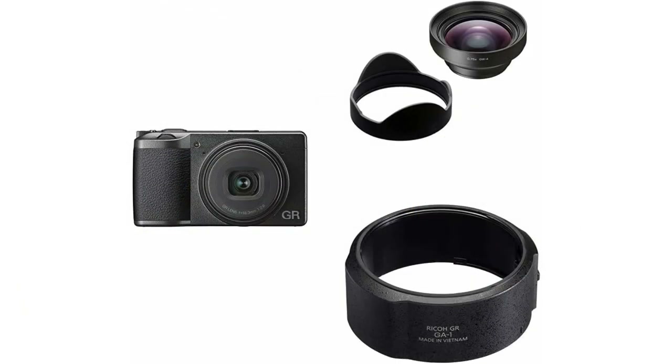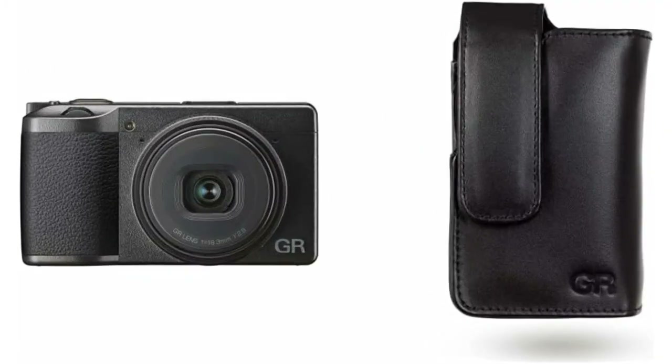Its touch-panel LCD monitor provides ease of control during camera setup, shooting, and playback.